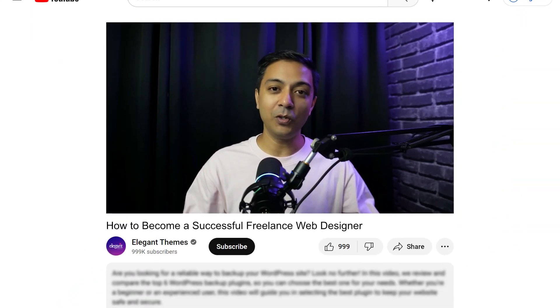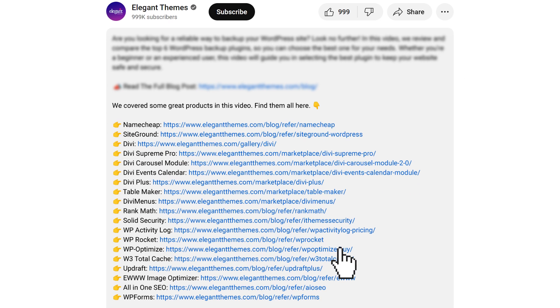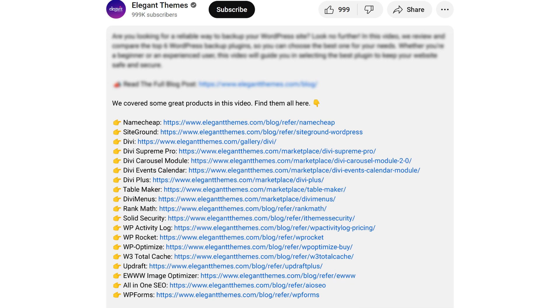Once you are done with this video, make sure you check out the video description below and you will find the links to all the plugins, tools and resources that we have recommended or mentioned in this video. And in case you make any purchase using these links, we might get a little bit kickback, which is not going to cost you anything extra, but it's going to help us create more ad-free and helpful content just for you.